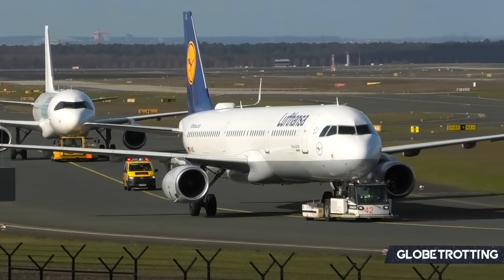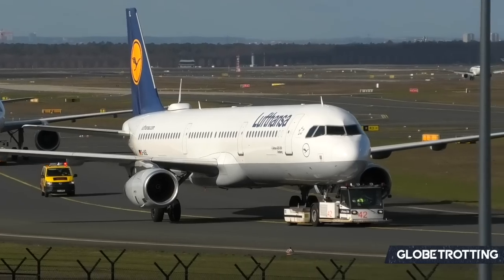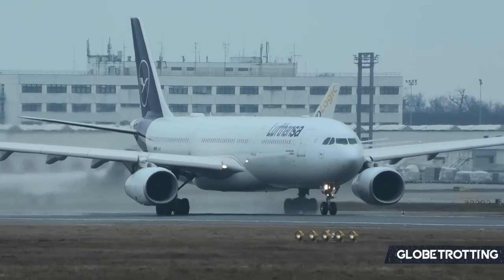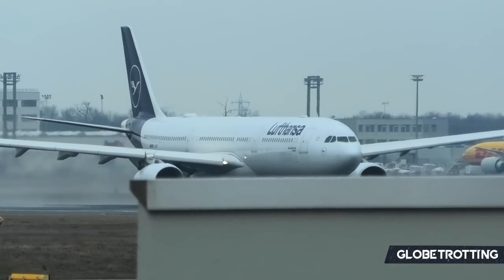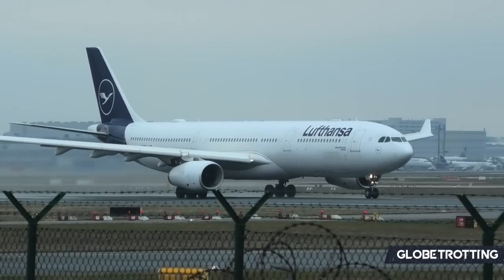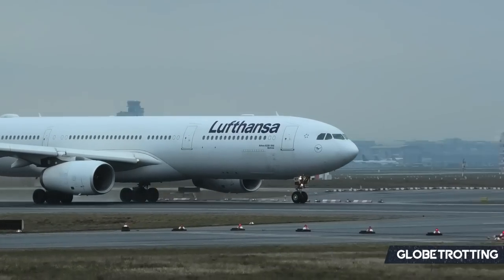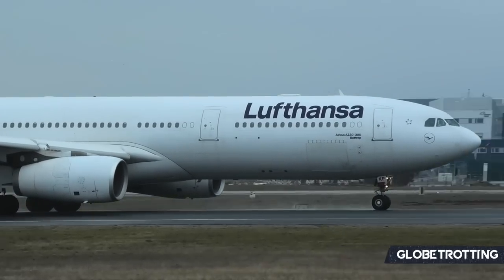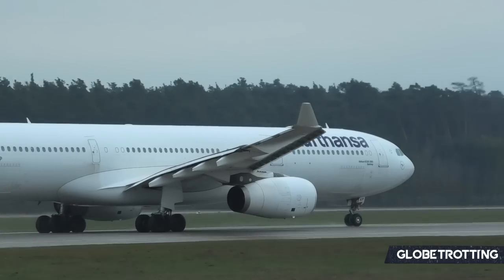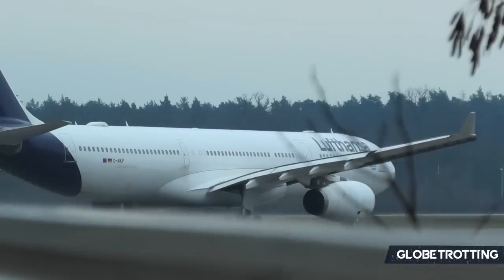The A321neos are replacing 32 currently flying A321-200s, and the airline has eight of these in storage. Lufthansa interestingly enough does still have the A330s also on its books. However, it's only the Dash 300 variants that remain operational with the Dash 200s in storage. Ten Airbus A330-300s remain active completing a host of missions for the airline globally.